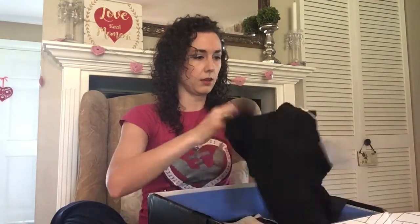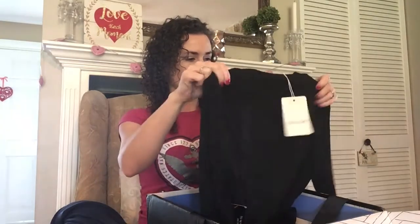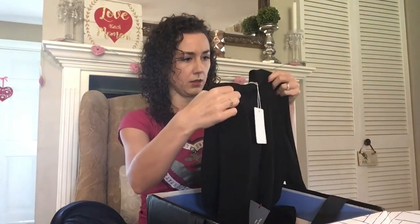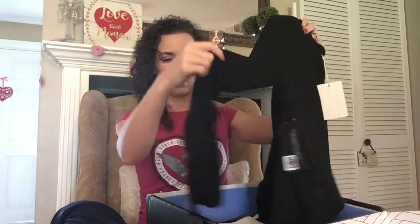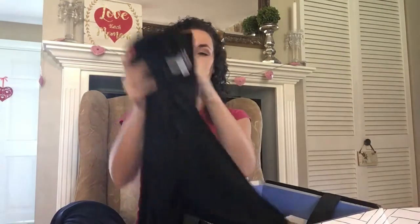The next item is a black jacket by Olivia Gray. It has long sleeves and it's shorter in the back, then comes down to a point in the front. It does have shoulder pads, which is kind of odd, so we'll see how that looks.